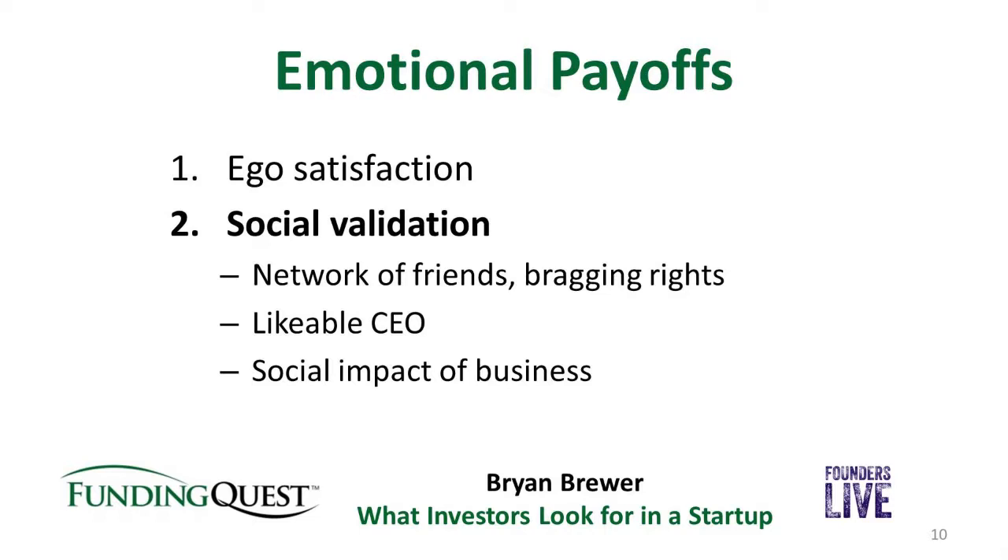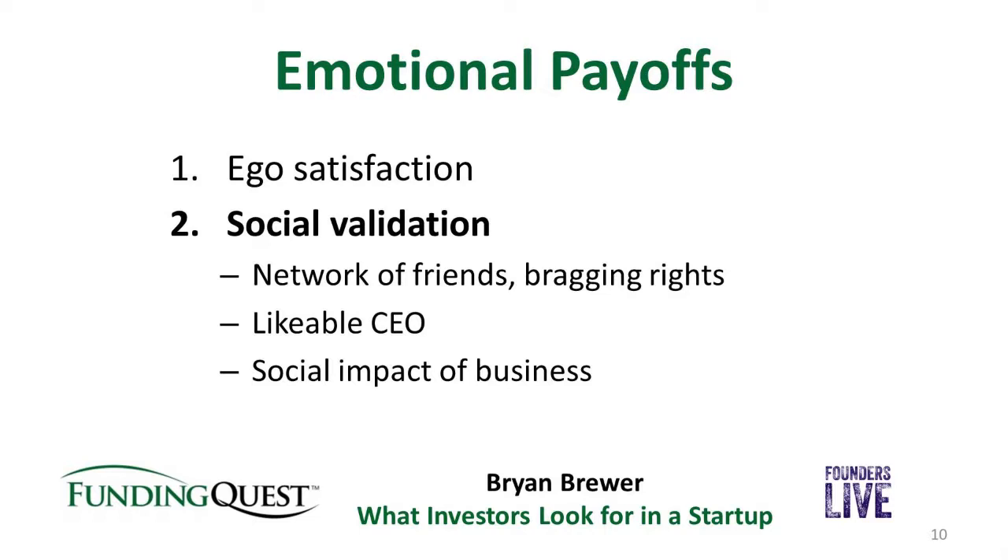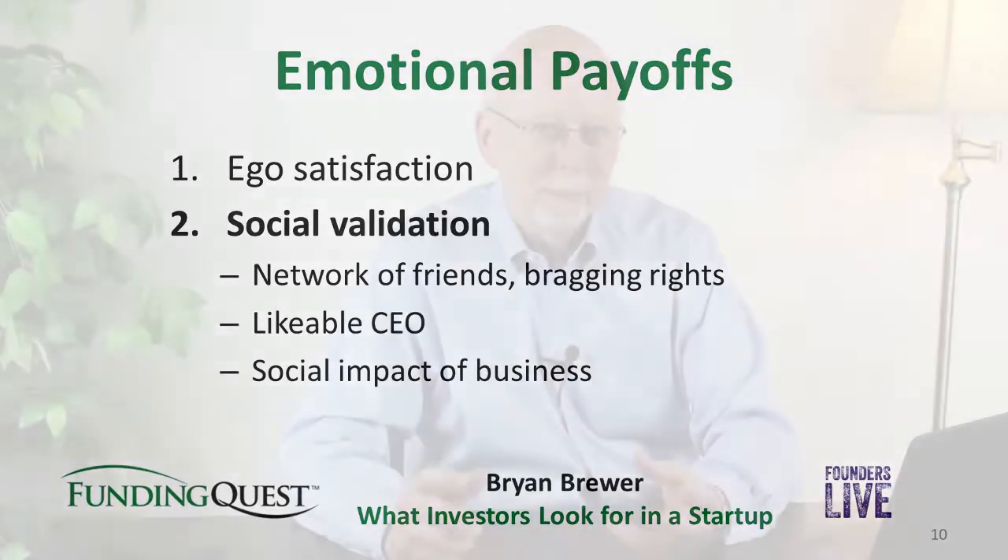Another part of social validation is about you as a CEO — are you a likable CEO? It's really important to be as likable as possible. One very active angel investor I know has publicly said several times that he invests in companies primarily because he likes the CEO. He still needs all those fundability components in place, but the likability factor is really important. Finally, there's the social impact of your business. If your business is going to do some good in addition to making money, that can be very important to investors. Make sure you play that up — but if you don't have a genuine social impact aspect, don't manufacture it, because it'll seem insincere.